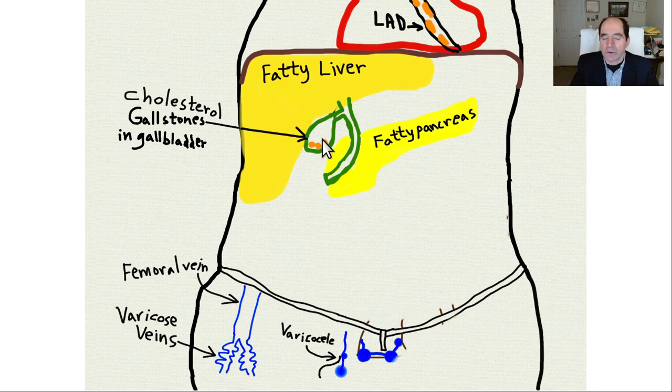Gallstones can block the cystic duct and cause cholecystitis - very painful, a common reason to have the gallbladder removed surgically. Less commonly, gallstones can dislodge, go through the cystic duct into the common bile duct, and obstruct it, causing jaundice and pancreatitis. The mnemonic for gallstones is 'fat female 40 flatulent,' associated with eating high-fat, high-meat diets.